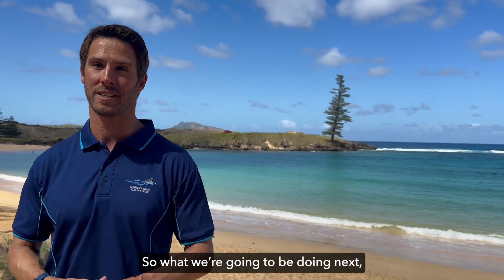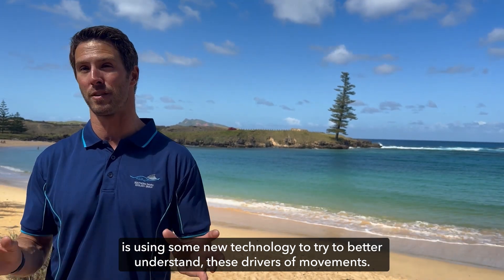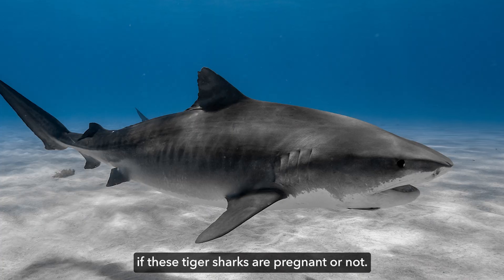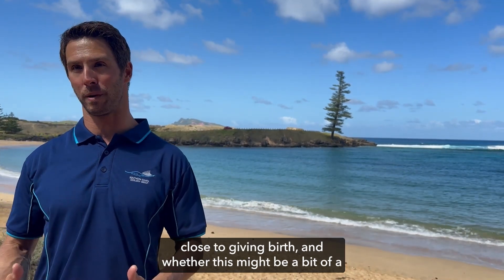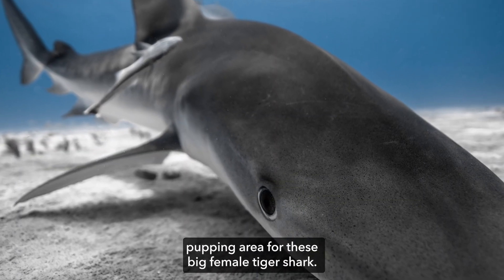What we're going to be doing next is using some new technology to better understand these drivers and movements. We now have an ultrasound that we can use to check if these tiger sharks are pregnant, and to better see if the tiger sharks here are close to parturition — close to giving birth — and whether this might be a pupping area for these large female tiger sharks.